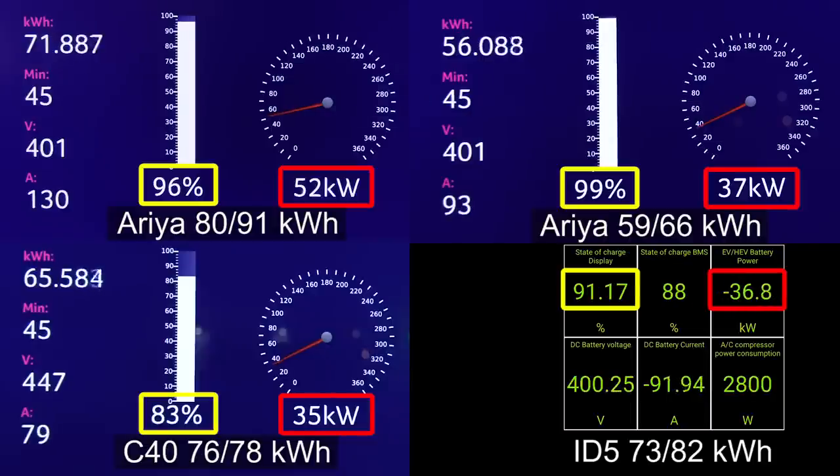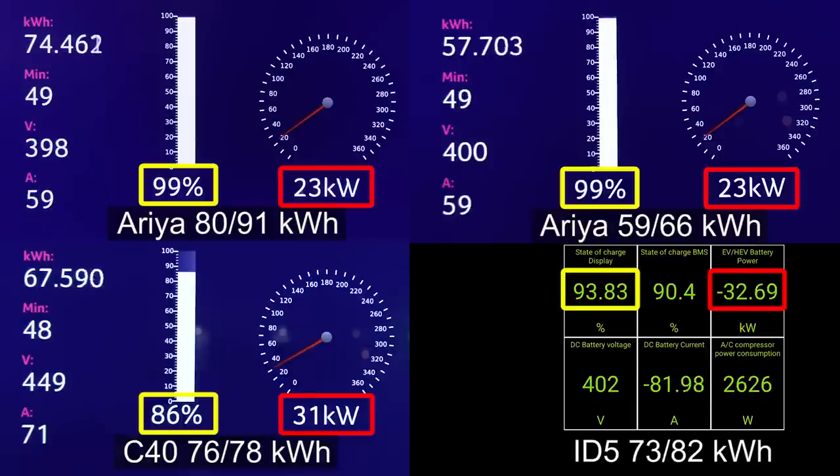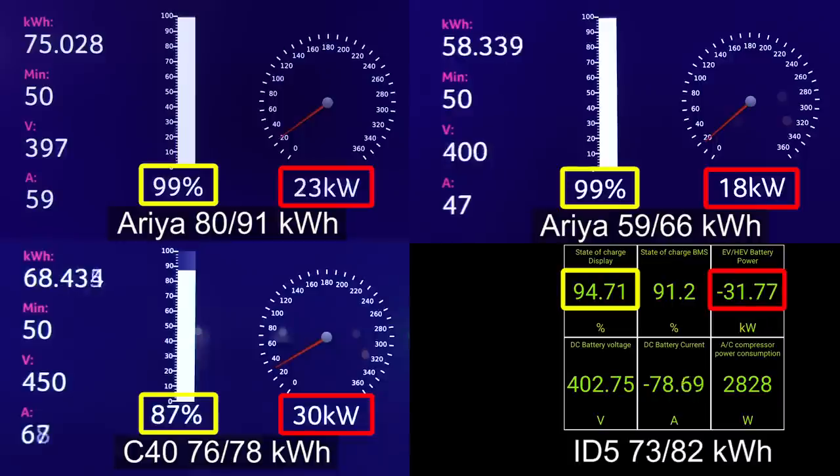Why not go to 99 percent? By the time the small Aria hit 99 percent, the ID5 hit 90 percent — that's how fast the Aria was charging. The big Aria also goes to 99 percent. Still 40 kilowatts at 98 percent. Now it goes to 23 kilowatts. Also went to 99 percent on the ID5. The C40, the Volvo — it's kind of fast, but it really can't deal with the Germans. The Germans are still faster.